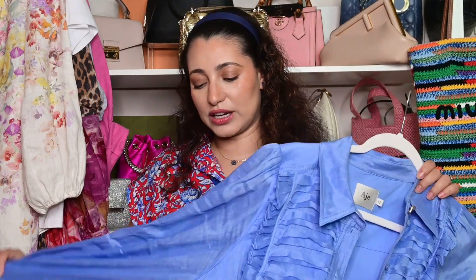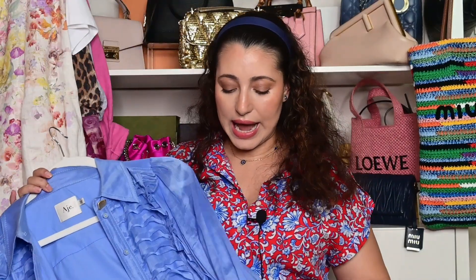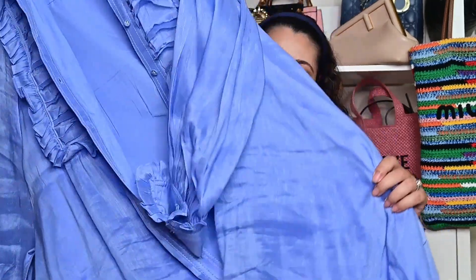My next dress is this Agé dress. You can see the theme is also like long sleeve with an A-line silhouette. This is more of an open shirt dress style.